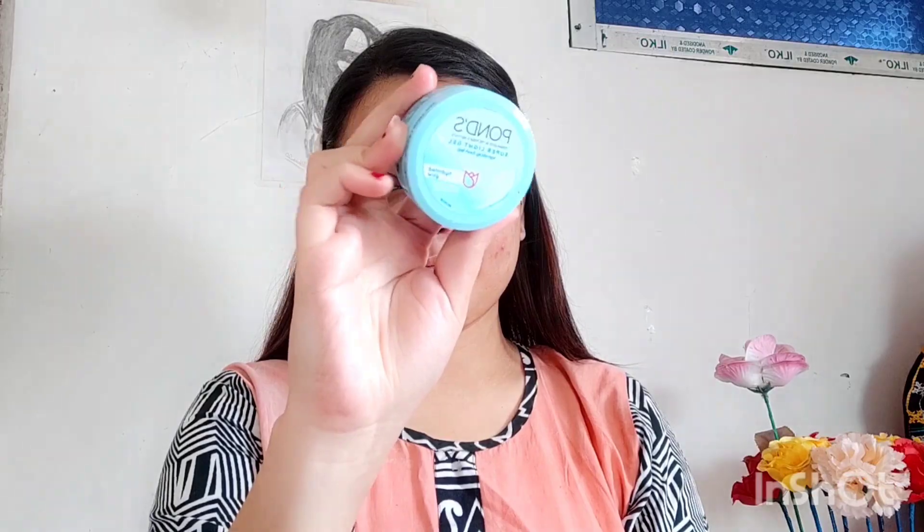For makeup, skincare is very important. That's why today I am using Pond's Super Light Gel Moisturizer. You can use this Light Beat Moisturizer if you like.